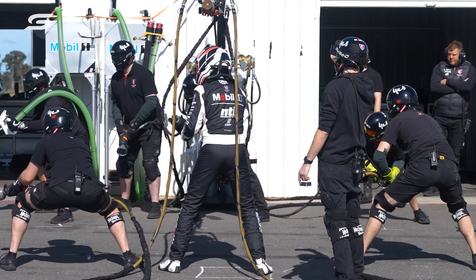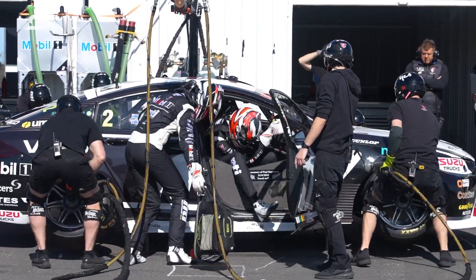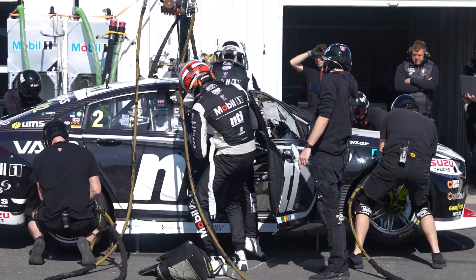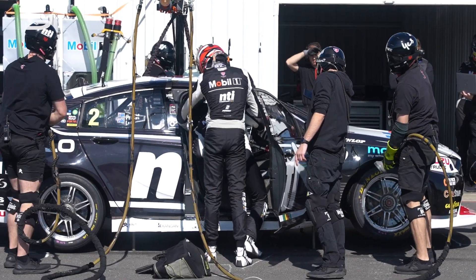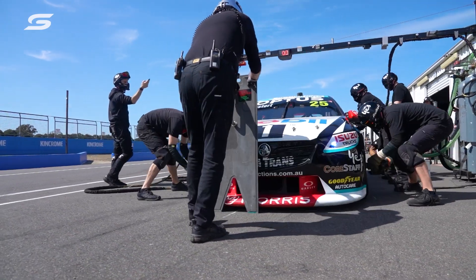We've been practising for the last two weeks, twice a day — probably two hours each afternoon. On top of that we're also doing gym work twice a week, and then at Bathurst we'll probably try and practise every day until Sunday morning.